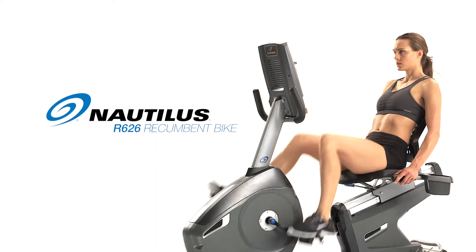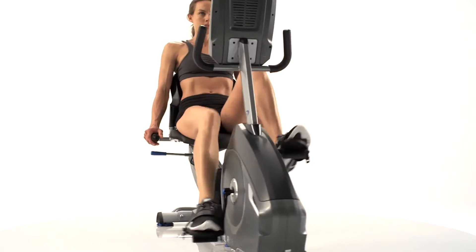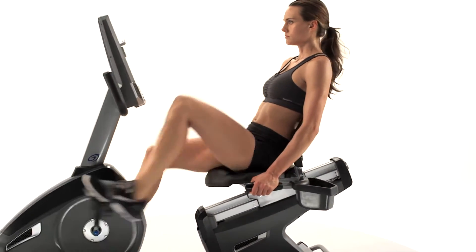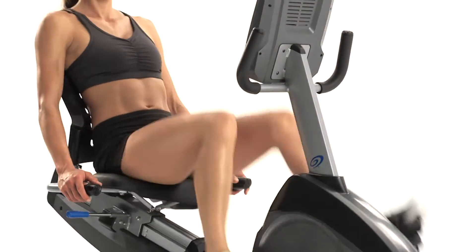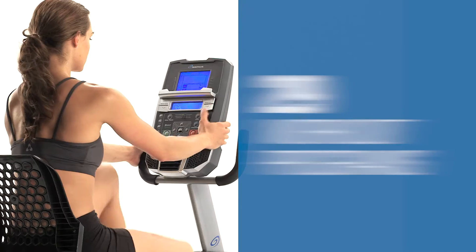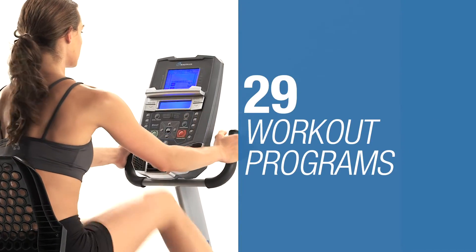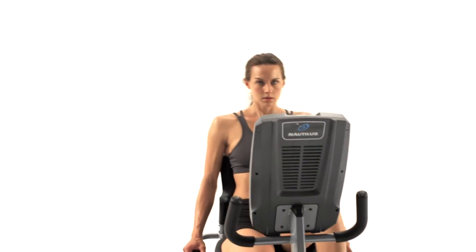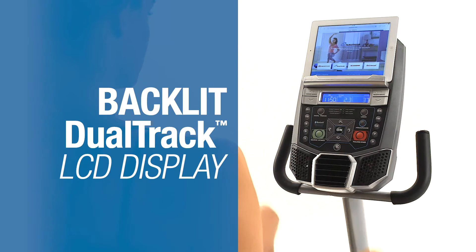Introducing the all-new Nautilus R626 recumbent bike. Backed with the latest scientific research, it delivers cutting-edge technology and the ideal feature set at the right price. With 25 levels of eddy current resistance and up to 29 workout programs, you'll always find ways to challenge yourself no matter your fitness level.